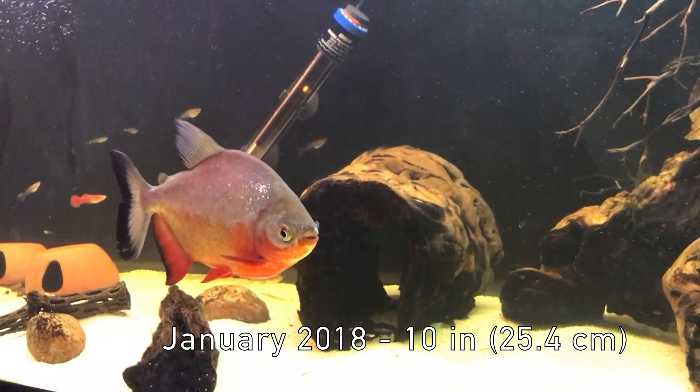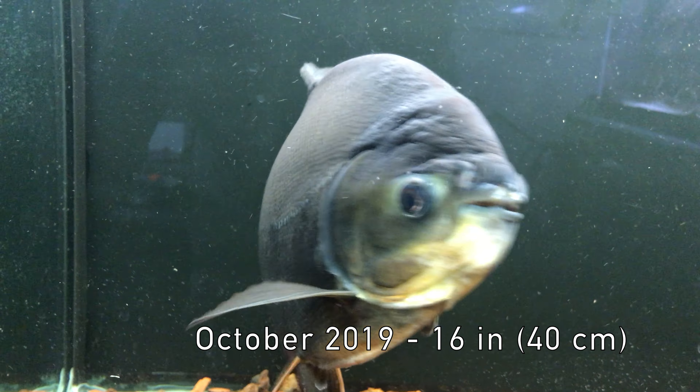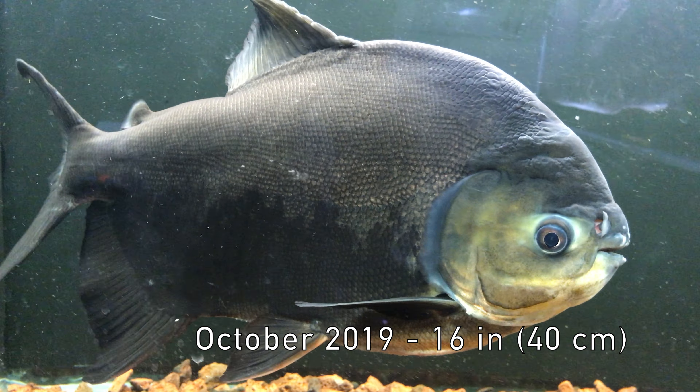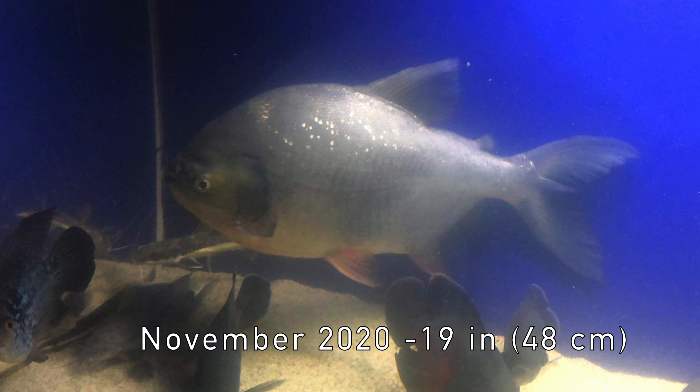As you can see in this timeline, it grew very quickly in the last few years. In fact, it would have grown much faster if I had overfed it, which is really easy to do given how much these fish can eat.